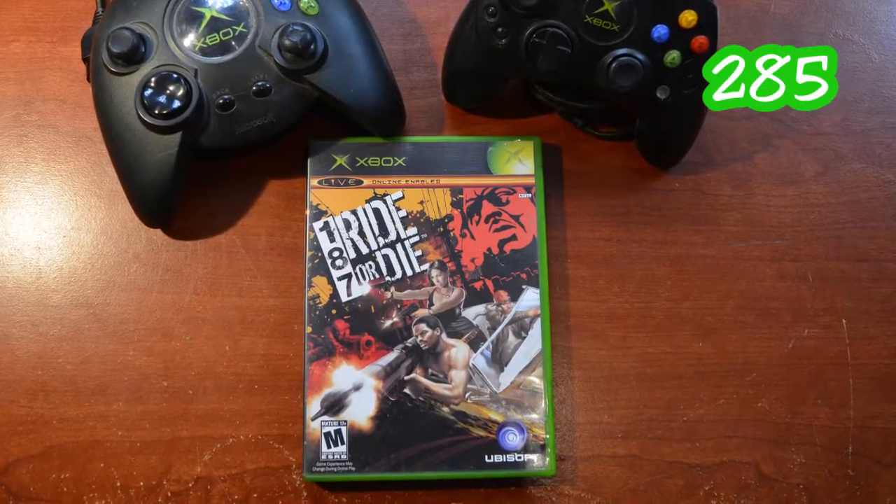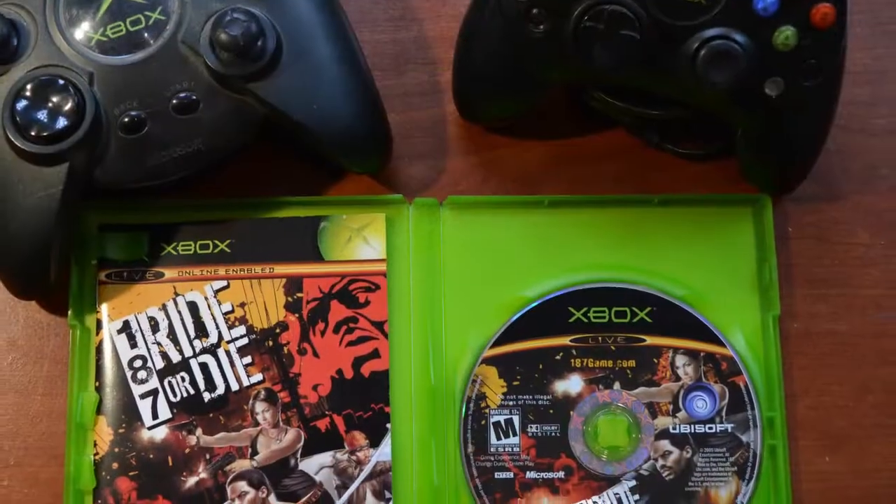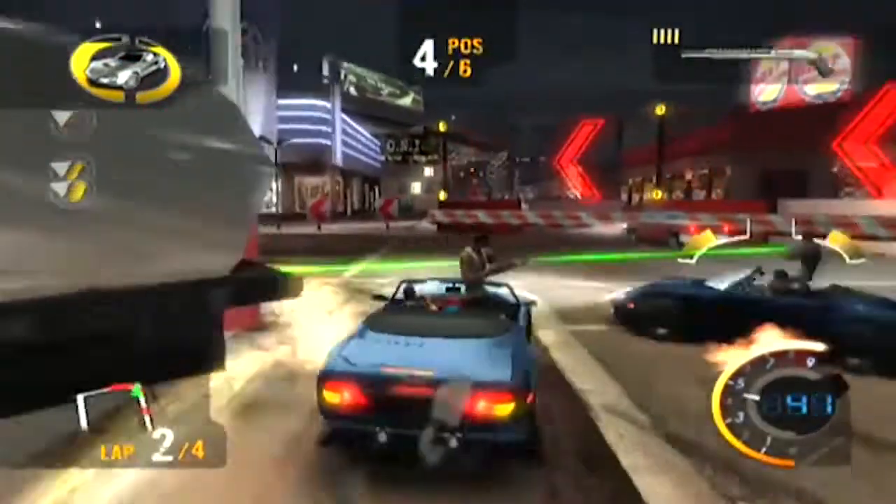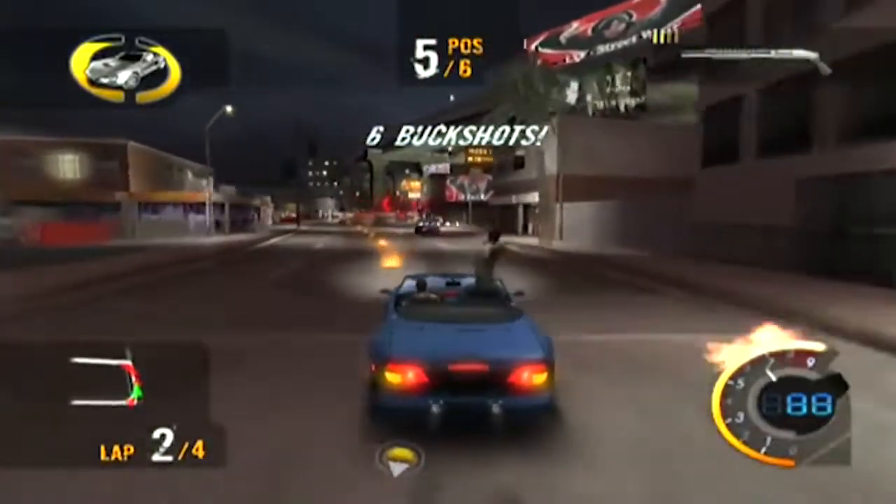The next thing I picked up was 187 Ride or Die. When I get an alphabetical list of all my games, I'm quite sure this is the first one on the list, so I wanted to get it. It's a racing game where you battle the cops — 187 stands for murder — it's sort of a fighting game with racing involved. It's in immaculate condition, absolutely great shape. Really happy to add it to the collection.